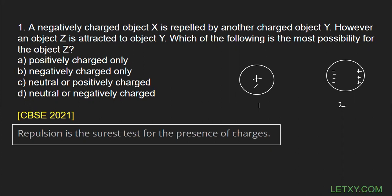So you've got my point: if two bodies are attracting each other, it may be that both bodies have charges, or it may be that the first body has some charge but the second body is completely neutral. But if both bodies are repelling each other, it simply means that both must have charges. I hope this point is quite clear. Now let's dive into the question.